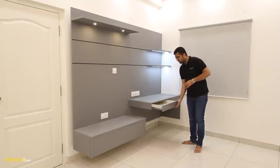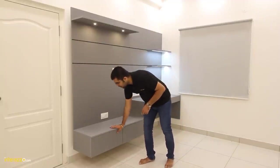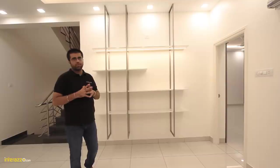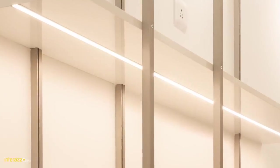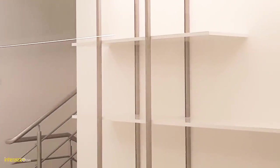We have given drawers without side channels. Over here we have two single drops for the TV unit, and these are the other storage compartments which are at the lower level. Over here we have designed some ledges with a frame and given a profile lighting. This can be used in multiple ways — it can be used as a bookshelf or with wireless speakers, etc.